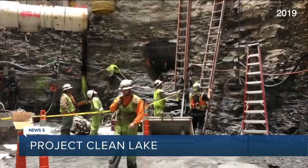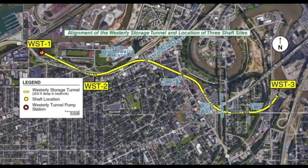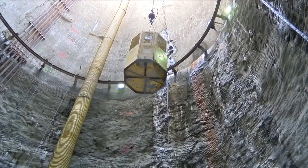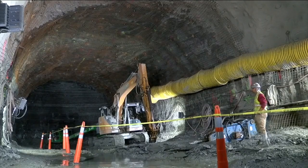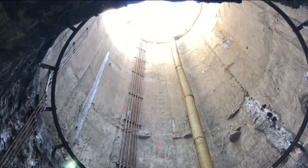On the west side of Cleveland, construction on the Westerly storage tunnel is underway — miles under Tremont in Ohio. When it opens in 2023, it will prevent millions of gallons of untreated sewage from being dumped into the Cuyahoga River each year.